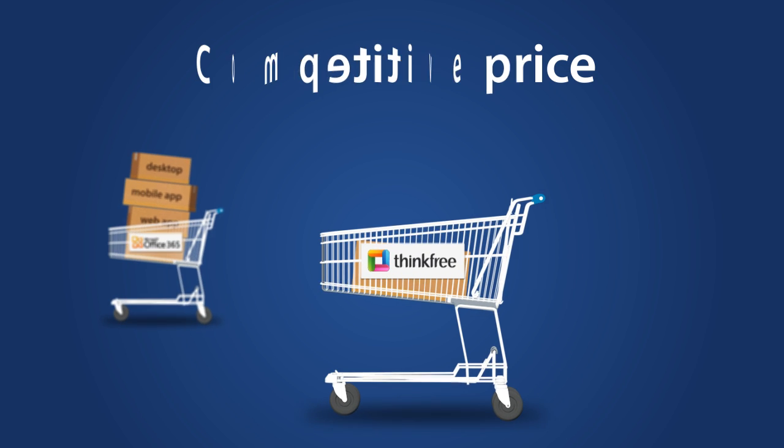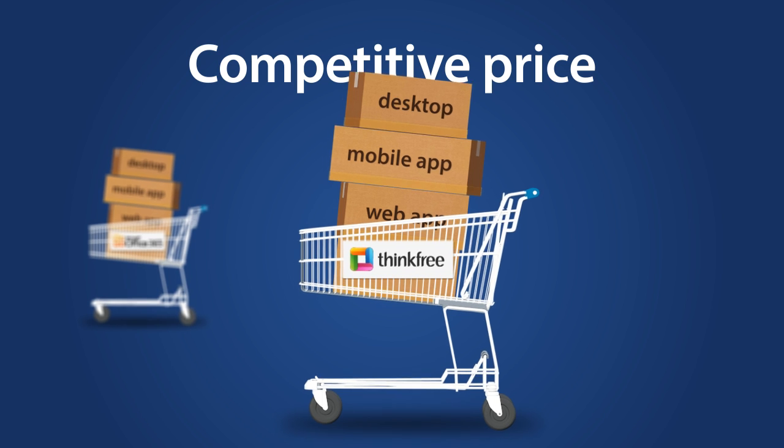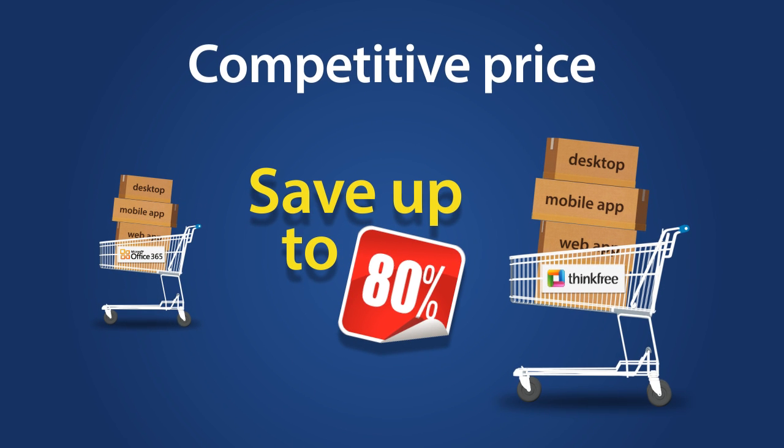ThinkFree is available as a web app, a mobile app, and a desktop office app. You can even save more than 80% when compared to Microsoft Office 365.